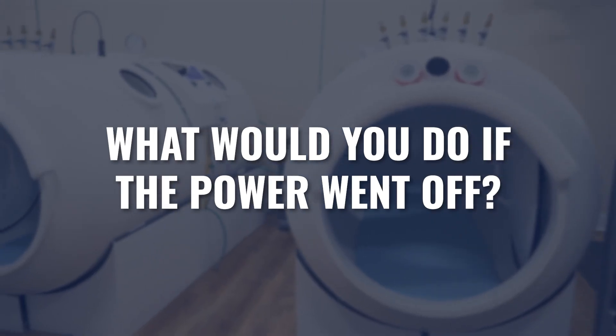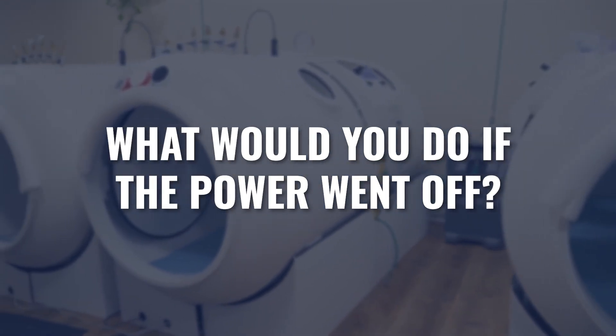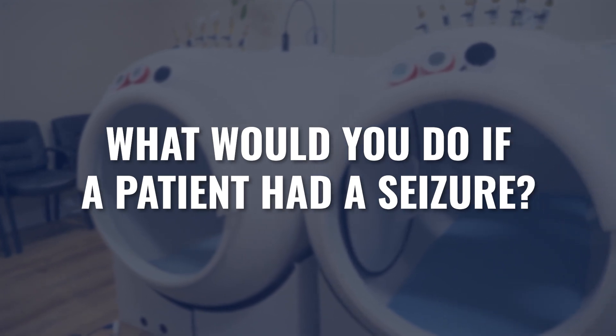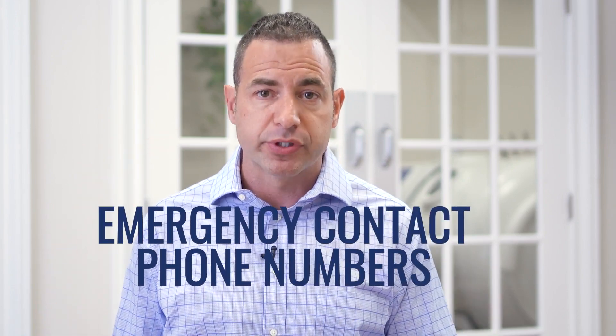Emergency procedures should address scenarios such as: What would you do if the power went out? What if there was a malfunction on the oxygen side of your system? What if a patient had a seizure in the chamber? What if there was a fire in your building? You need to document what your staff, technicians, and doctors should do in each case. The binder should also include emergency contact phone numbers, clinic insurance, manufacturer insurance on the chamber, and the FDA approval and ASME stamp on your equipment where appropriate.